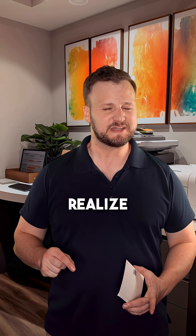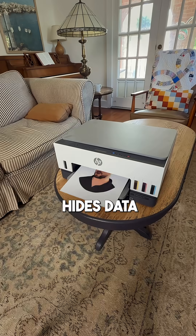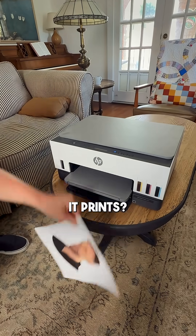The household appliance you may not realize is spying on you is your printer. It makes sense that some of your devices could spy on you, but did you know your color printer hides data about you in every page it prints?